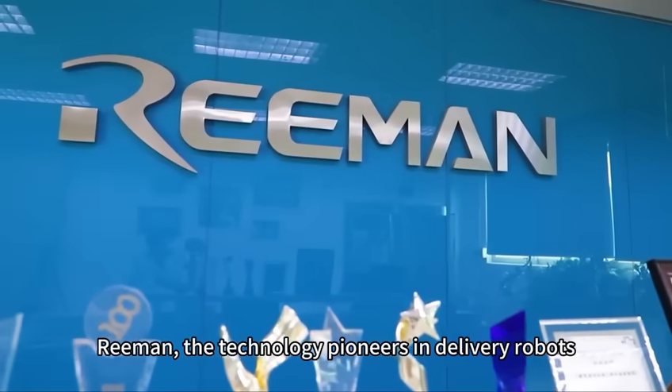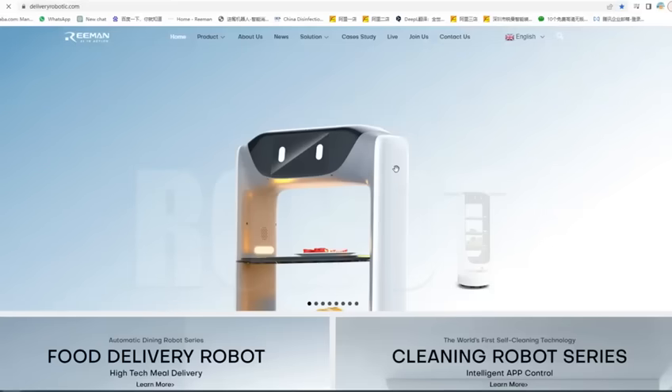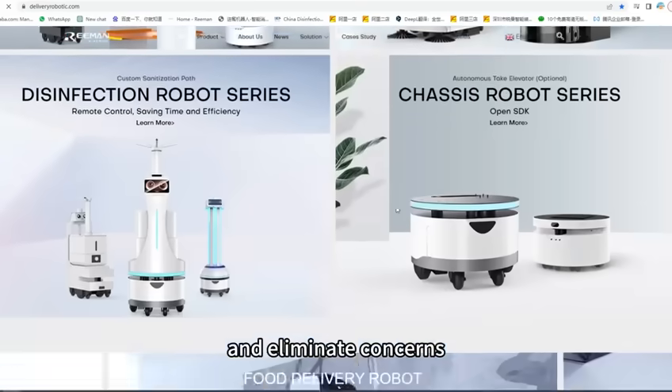RE-EMAN, the technology pioneers in delivery robots, trusted globally. Partner with us to streamline your factory logistics and eliminate concerns.